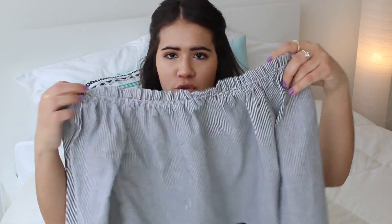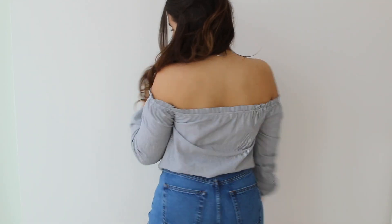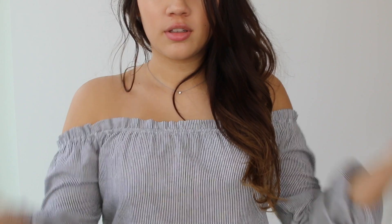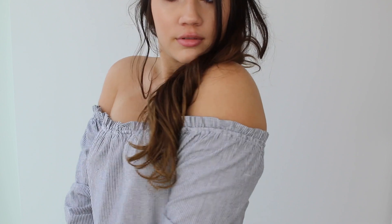Next I went to Brandy Melville. First thing I got was this off-the-shoulder top — super trendy for spring I feel like. It's just a really soft cotton material, off the shoulder, and then it's long. The sleeves are really puffy which I actually really like. I thought I wouldn't like it at first, but once you put it on it's super cute — you can scrunch it all the way up to your elbow and it looks really trendy.